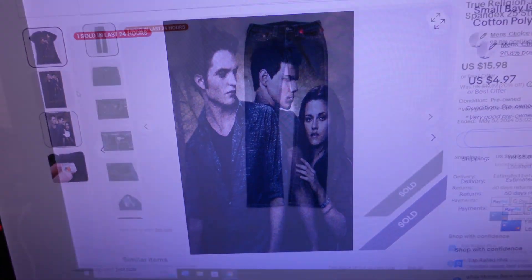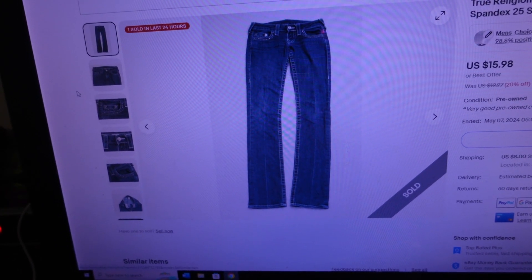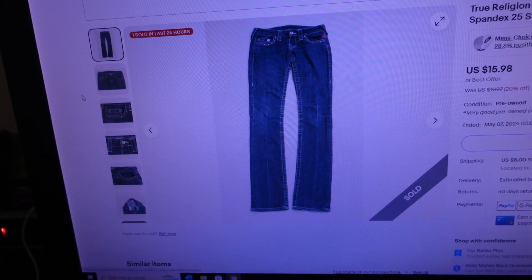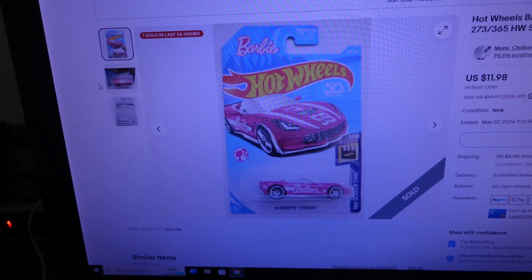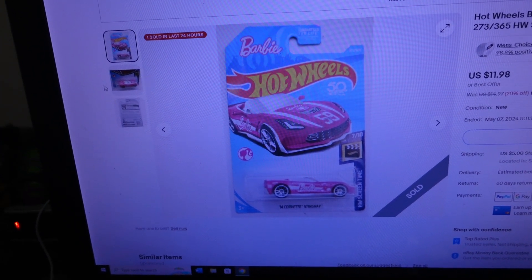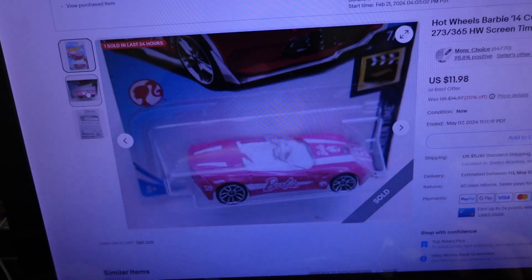Third item sold for $20.33: it's a pair of True Religion jeans, blue denim, cotton-polyester blend with spandex, size 25, straight leg. Finally, this item sold for $18.73 — it's a Hot Wheels Barbie '14 Corvette Stingray, rated 7 out of 10, pink. There it is — that little pink and white Barbie car. So four orders for $71.72. I'm going to go locate those four items, get some shipping labels on them, and get them ready for the post office.